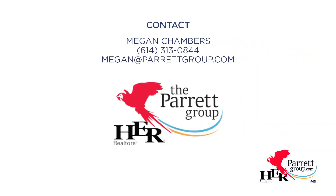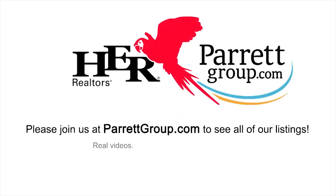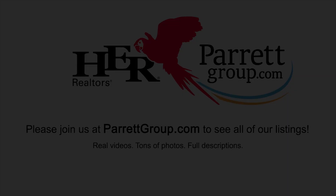For more information, you can click on the link or reach me at 614-313-0844. Thanks for watching. Have a great day.